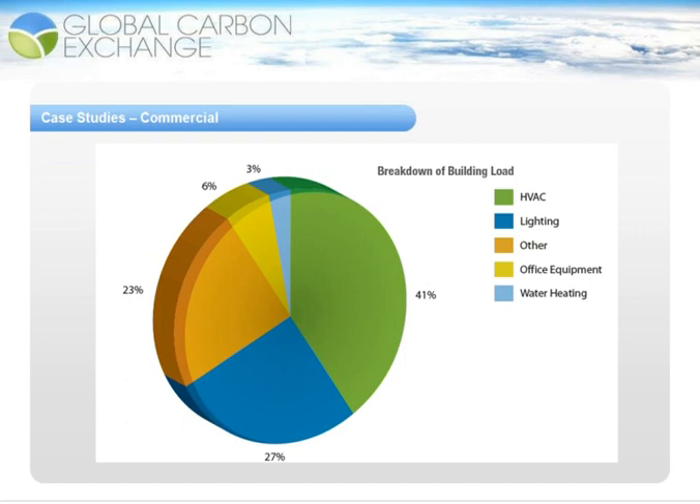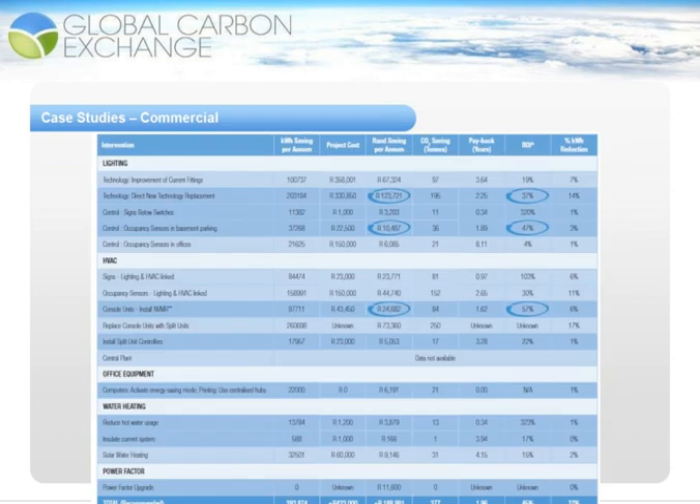This building shows a significant amount of energy in the 'other' category as it was a broadcasting house with large power equipment to broadcast television and radio signals. Once the energy efficiency audit was undertaken, recommendations were made and an energy management action plan was drawn up that enabled a 27% kilowatt-hour reduction in the facility. This equated to approximately R190,000 per year in savings, with a total investment cost of around R420,000.